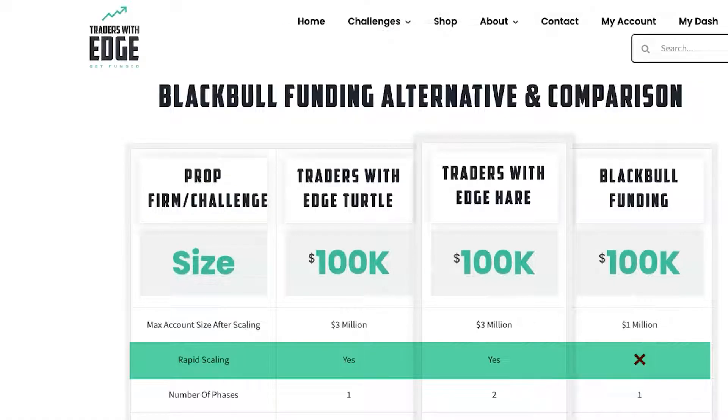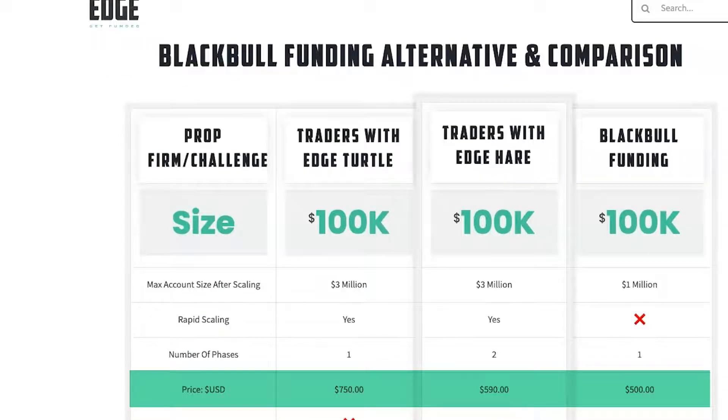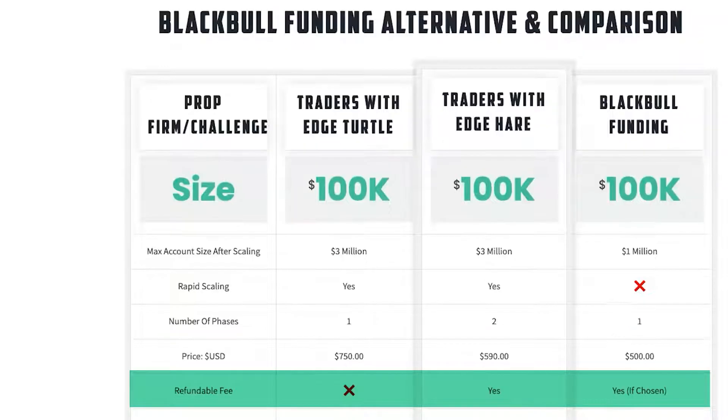Back to our alternative and comparison of Black Bull Funding. Next is the number of phases: the Turtle and Black Bull Funding are a one-phase challenge; Traders with Edge Hare is a two-phase challenge. The price for each is $750 for the Turtle, $590 for the Hare, and $500 for Black Bull Funding. The fee is not refundable on the Turtle account, but it is refundable on the Hare and Black Bull Funding.